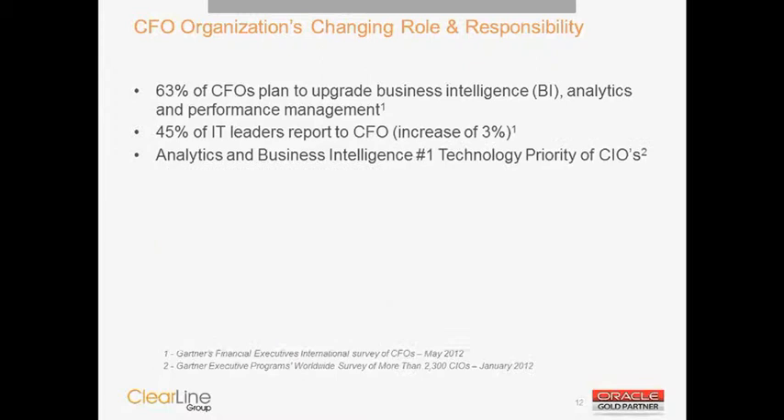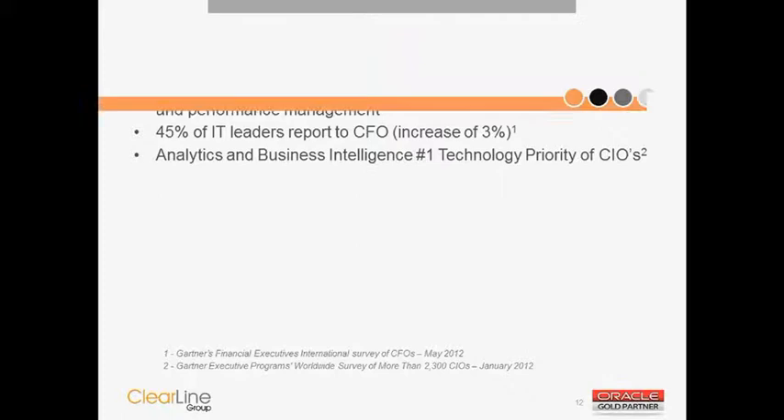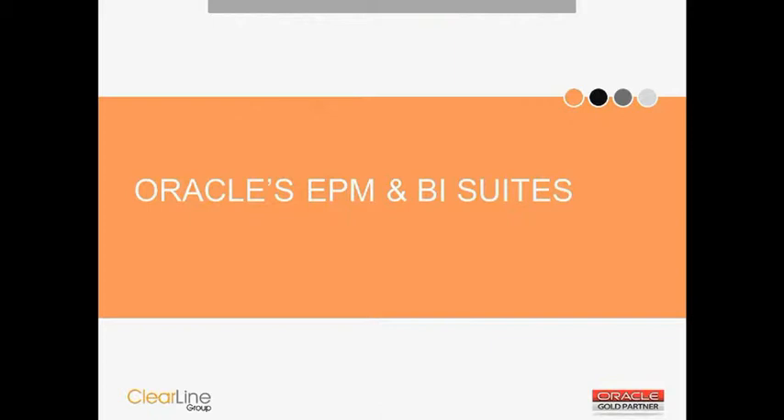Gartner, one of the lead technology and business process analysts, also has seen the changing role of finance. In a survey conducted this year in May, they found that CFOs are more and more involved in the support of business intelligence, and that BI is a primary focus for CFOs and finance organizations. Interestingly, 45% of BI activity now reports to the CFO — an increasing number highlighting the need to integrate technology and data with the finance function. We'll now talk about Oracle's EPM and BI Suites, and how combining them drives additional benefits.